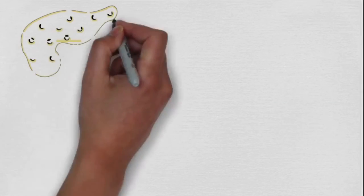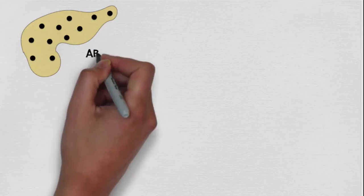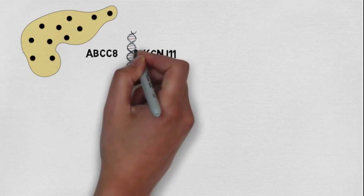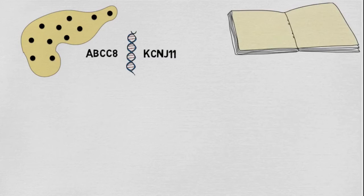In diffuse CHI, all beta cells throughout the pancreas are affected. It's commonly caused by problems in the ABCC8 and KCNJ11 genes. These genes normally act like instructions to support the correct assembly and function of the K_ATP channels in beta cells, but in CHI the genes become faulty.